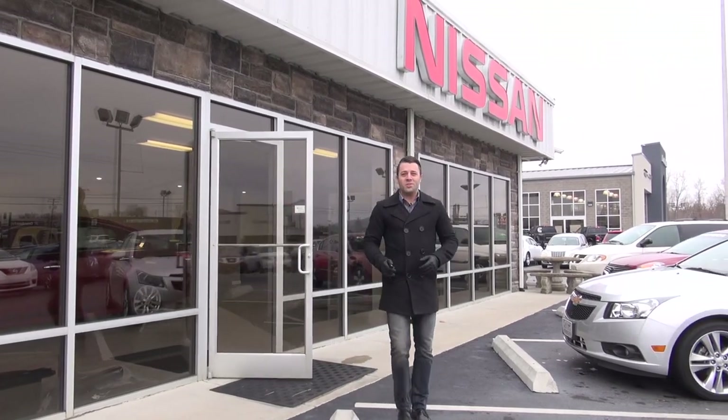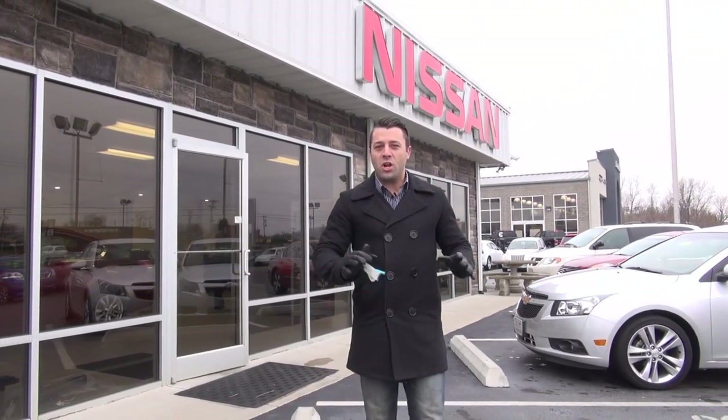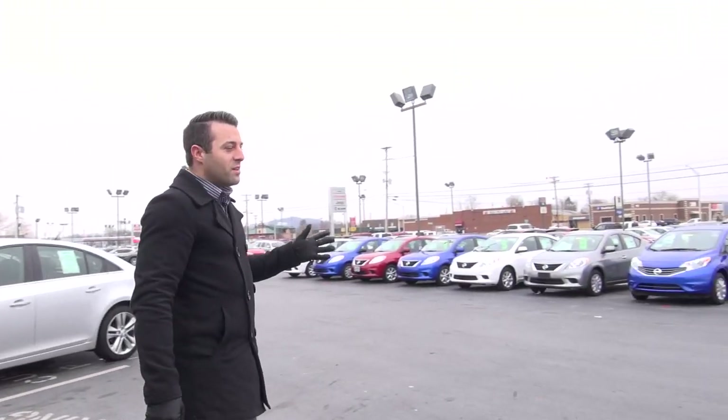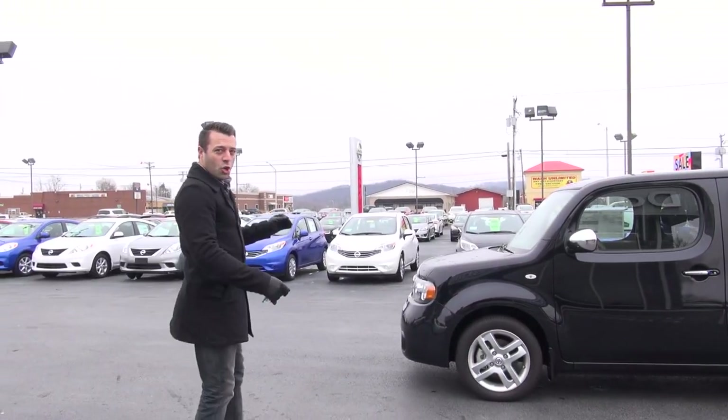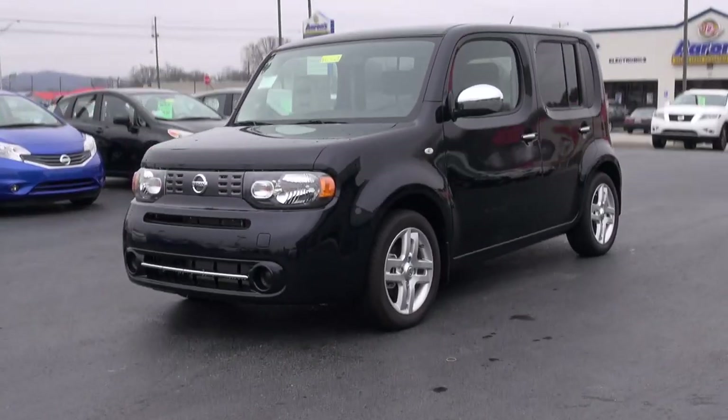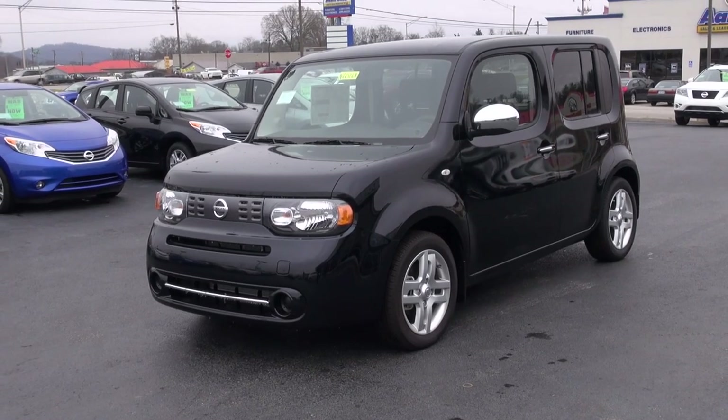Hey guys, Charles here again at Don Marshall. We've got some interesting treats for you today on our quick look program. This vehicle right here is the 2013 Nissan Cube SL package. Now the SL is their top-of-the-line package — it's going to have the most features above and beyond any of their other trim levels.